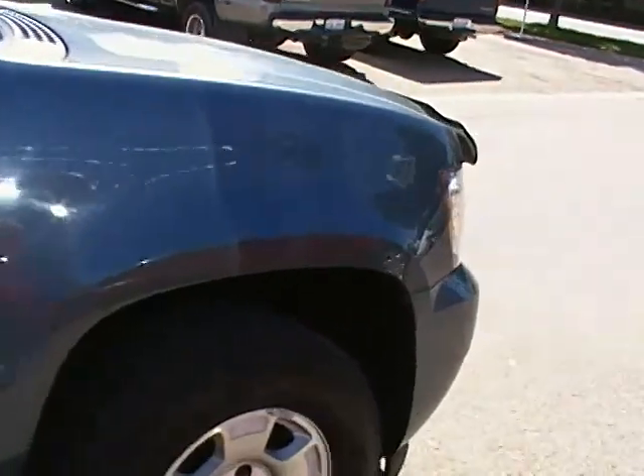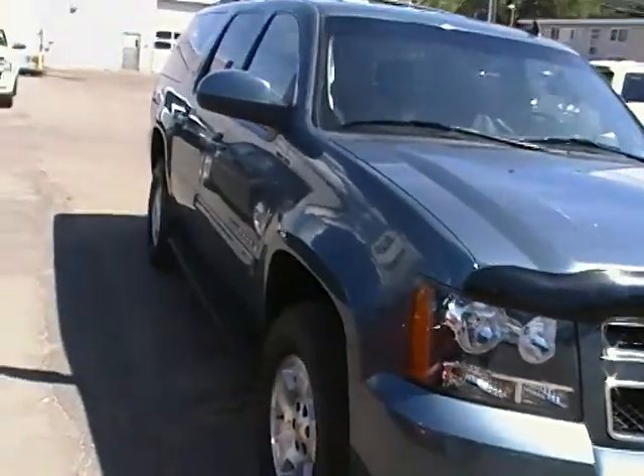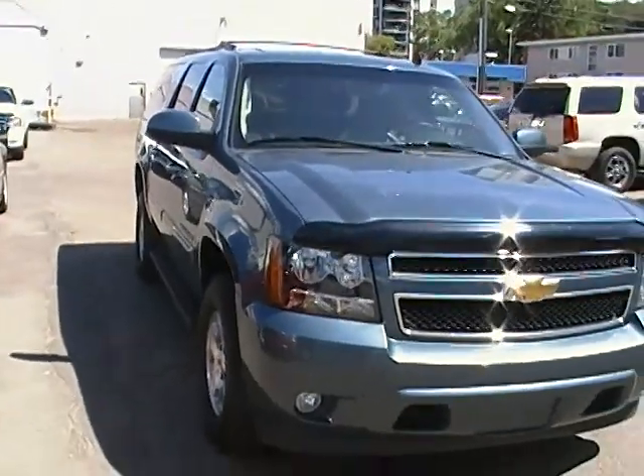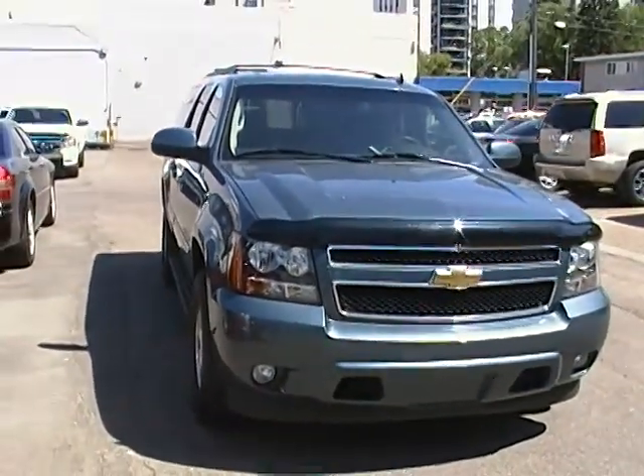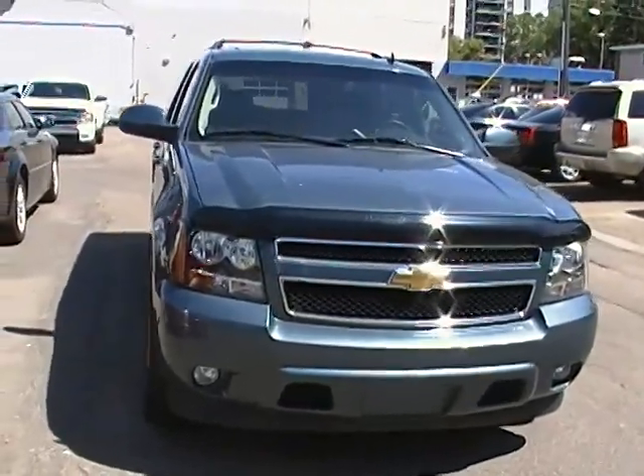So if you want to come down and take this vehicle for a test drive, please feel free to give us a call. Our number here is 780-482-5771, or take a look at us online at EdmontonMotors.com. Thank you.